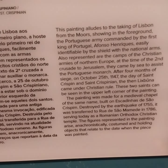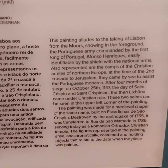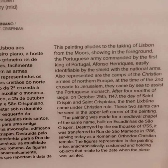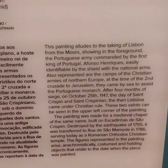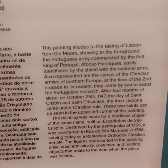After four months of siege, on October 25th, 1147 — the feast day of St. Crispin and St. Crispian — Lisbon came under Christian rule. These two saints can be seen in the upper left corner of the painting.